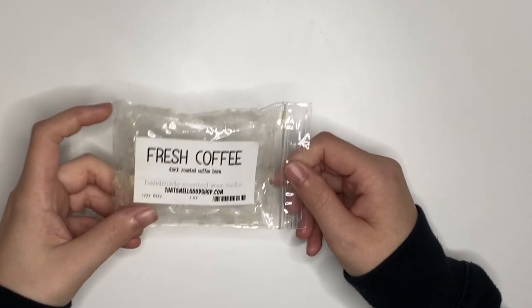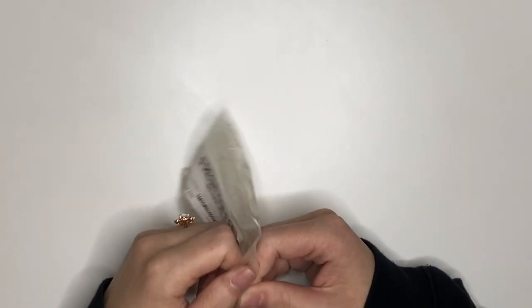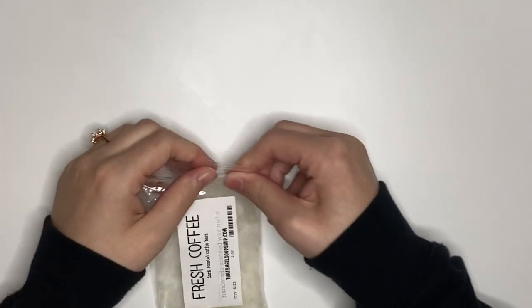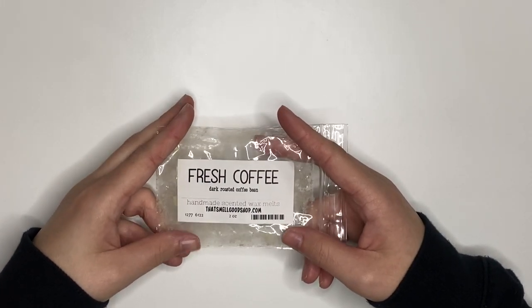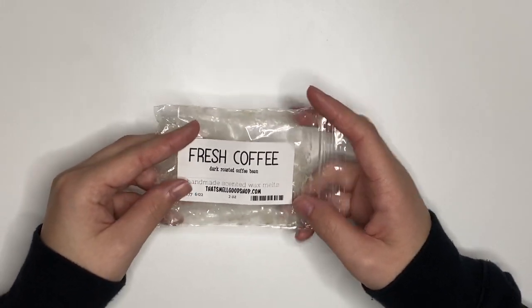Nothing exciting though, so I probably would not repurchase. This was Fresh Coffee from the Smell Good Shop. Very strong, dark coffee — it was so strong it almost smelled like a fart. That's the only way I can describe it, but Chris really liked it, so I would probably repurchase it.